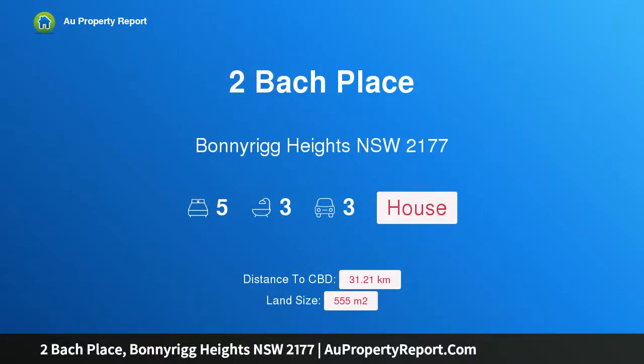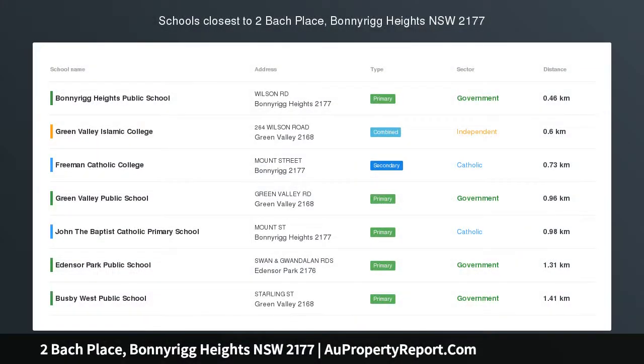Hi, I am glad to introduce Property 2 Bark Place, Bonny Reed Heights, New South Wales, 2177.